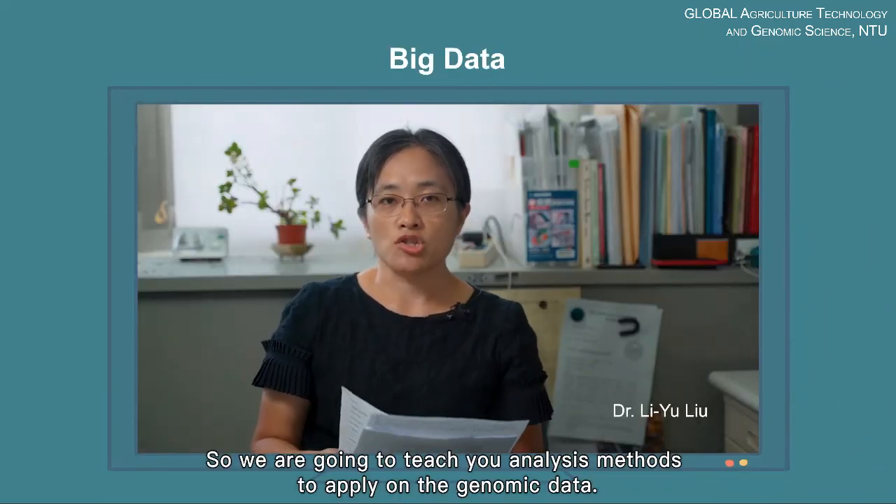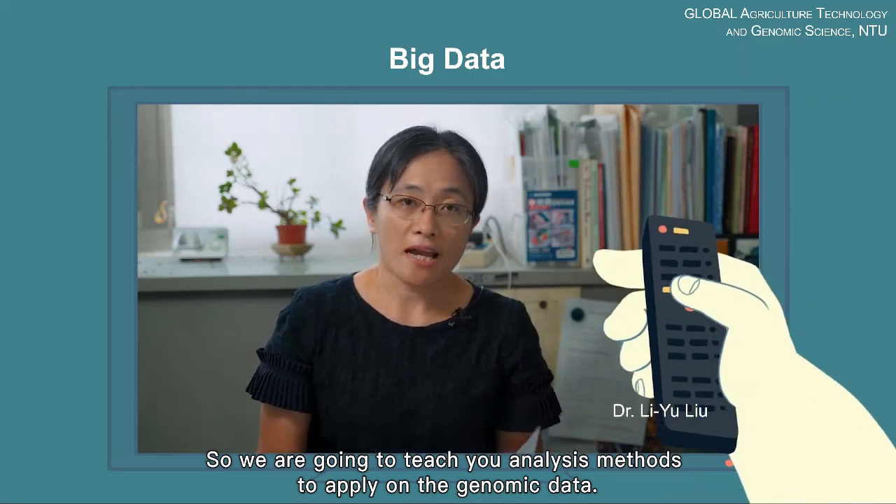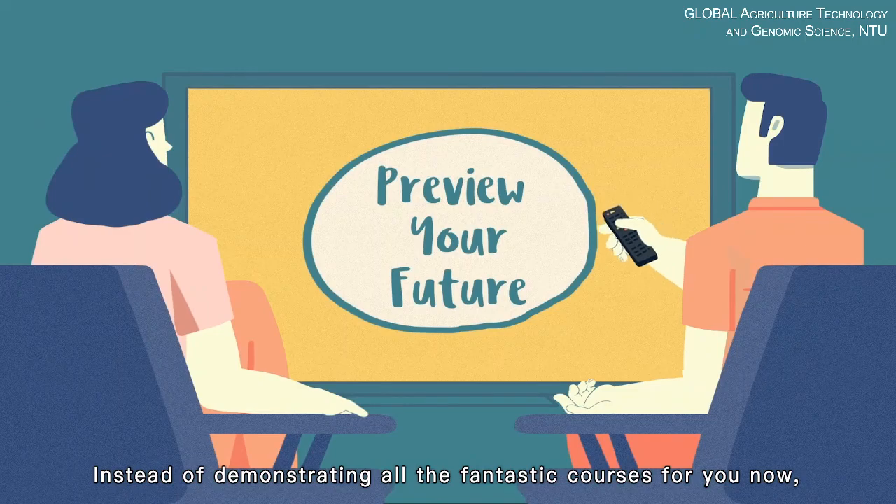We are going to teach you analysis methods to apply on genomic data. Instead of demonstrating all the fantastic courses for you now, we would like to show you the future that you're going to experience.